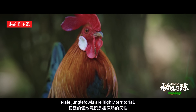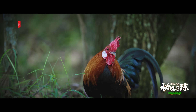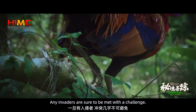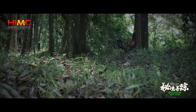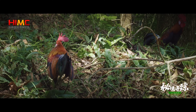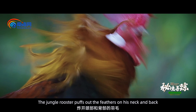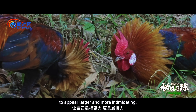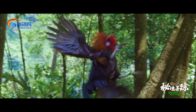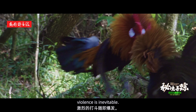Male jungle fowl are highly territorial. Any invaders are to be met with a challenge. The jungle rooster puffs out the feathers on his neck and back to appear larger and more intimidating. If intimidation isn't enough, violence is inevitable.